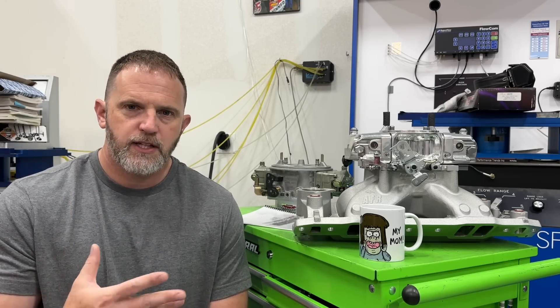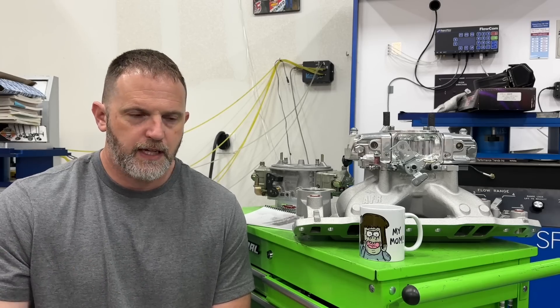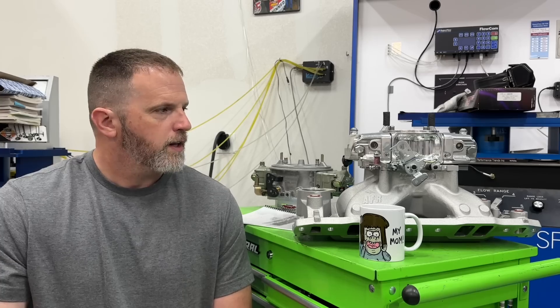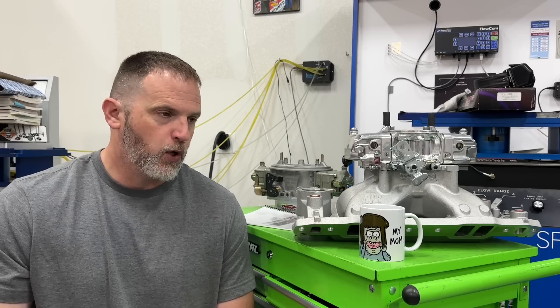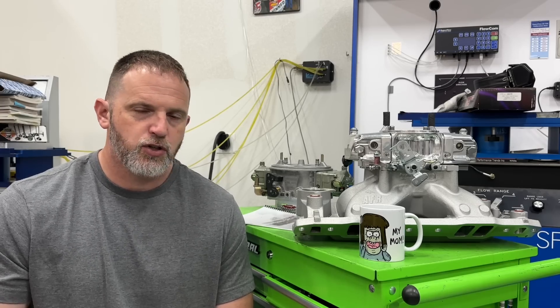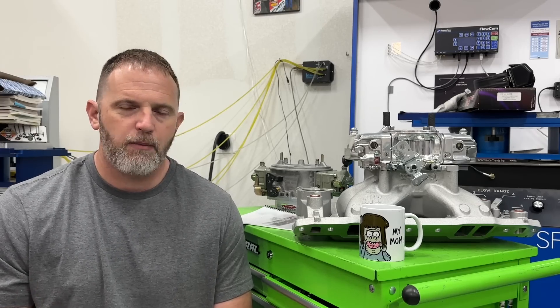As I've done dyno tests throughout my channel, many times people have commented that my carburetor is way too big for that engine and I would make more power if I put a smaller carburetor on it. This isn't just one comment — it's probably at least 20.